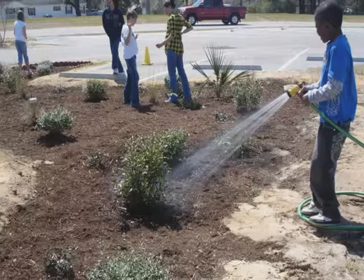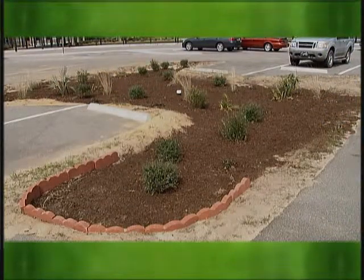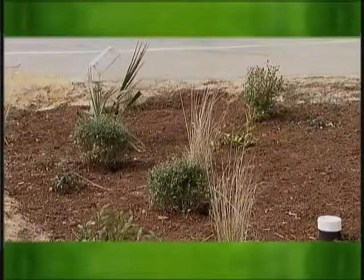The students will continue to water the rain garden over the course of the next few weeks. This final stage will prepare it for the task of keeping our water supply healthy and making our world a greener place to live. So this earth — this country — will be around a lot longer, and to keep stuff healthy, because it can also hurt us, so to keep us healthy.